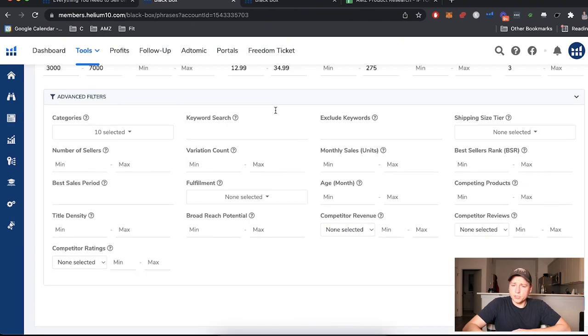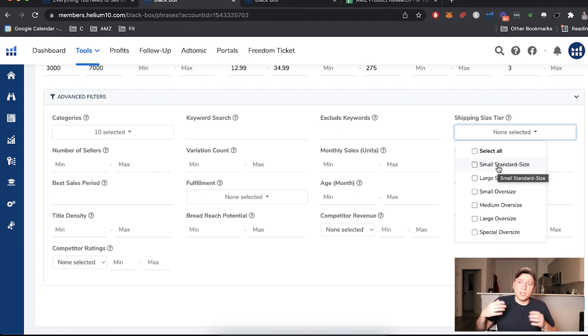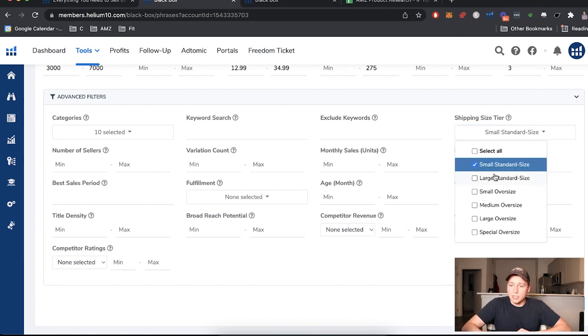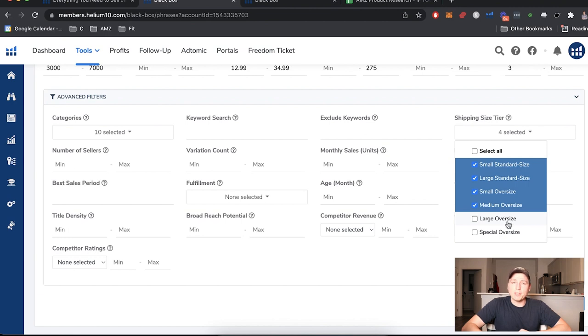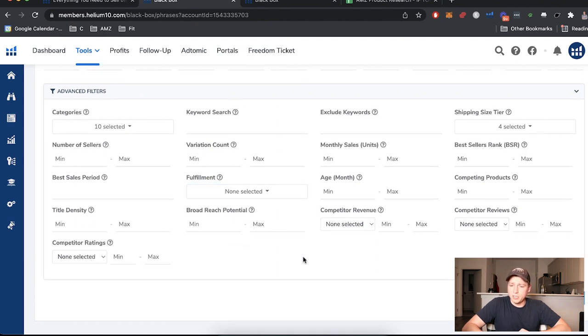For shipping size, I'm selecting small, large, medium oversized, and small oversized. I don't like to limit myself to only small products because everybody is looking for those — we can't all sell small products. More opportunity lies in the harder fields because less competition is willing to go there. The opportunity on Amazon has never been greater; it's growing exponentially. But we have to treat this as a real business and be detail oriented.